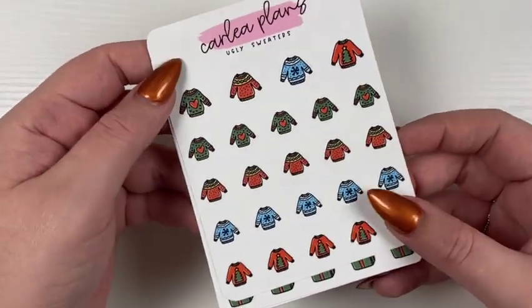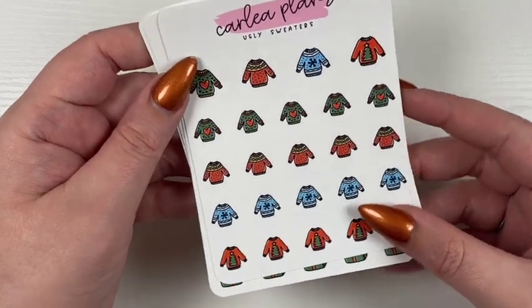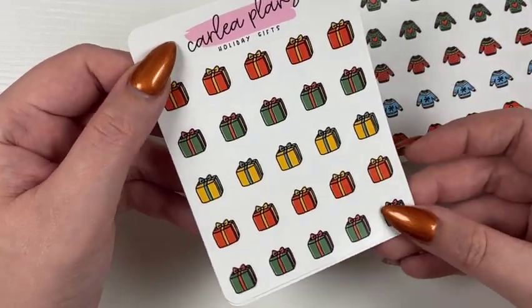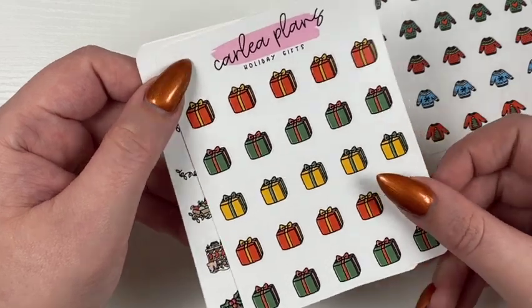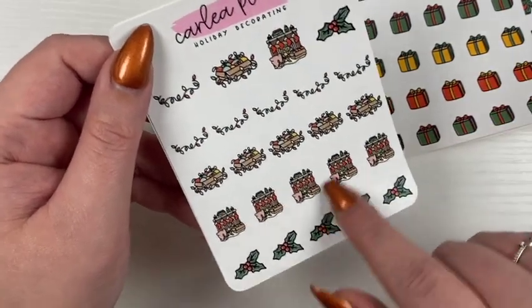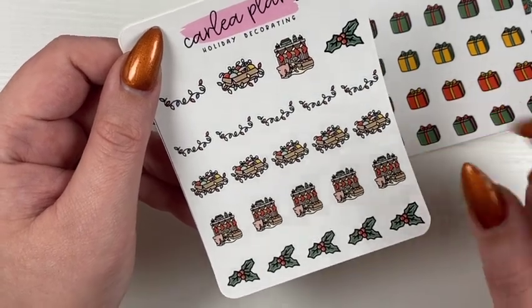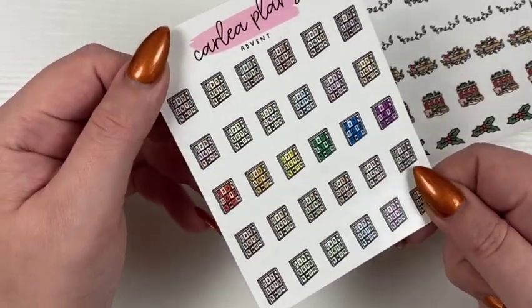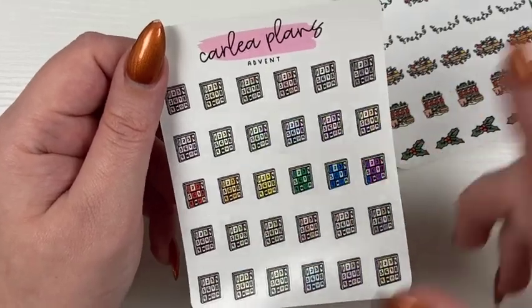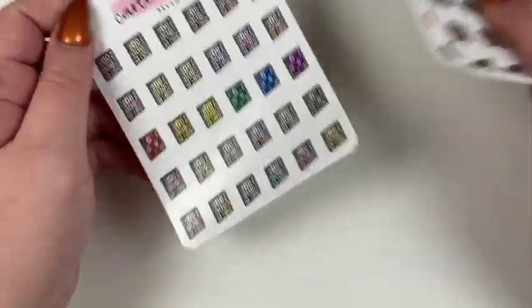Some Halloween is mixed in with the Christmas stuff. For Christmas, we have a few icons making a return and one new one: ugly sweaters coming back, holiday gifts coming back — also resized smaller than last year — holiday decorating with little lights, a fireplace from the freebie, and the new advent icon, which comes in any of the four colorways: bright, neutral, pastel, or color of the month.